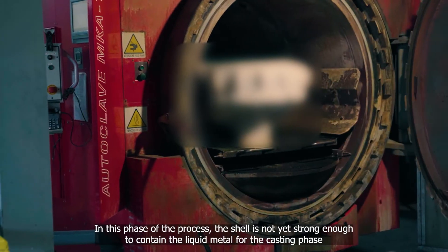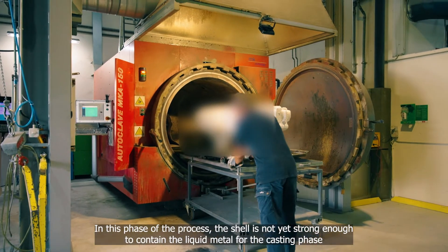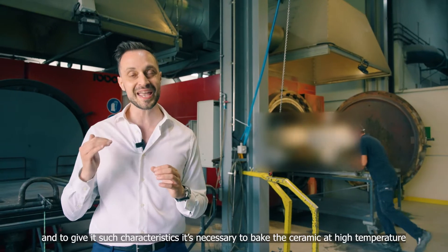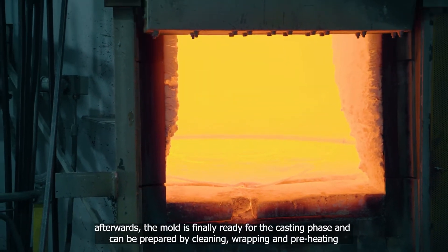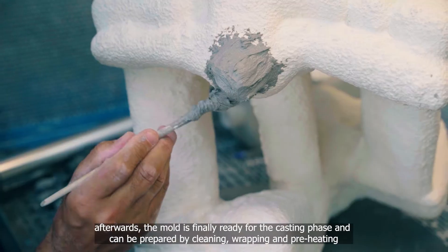In this phase of the process, the shell is not yet strong enough to contain the liquid metal for the casting phase, and to give it such characteristics, it's necessary to bake the ceramic at high temperature. Afterwards, the mold is finally ready for the casting phase, and can be prepared by cleaning, prepping and preheating.